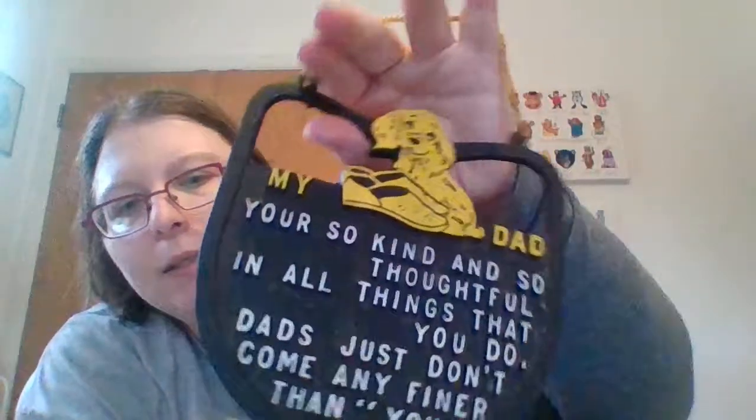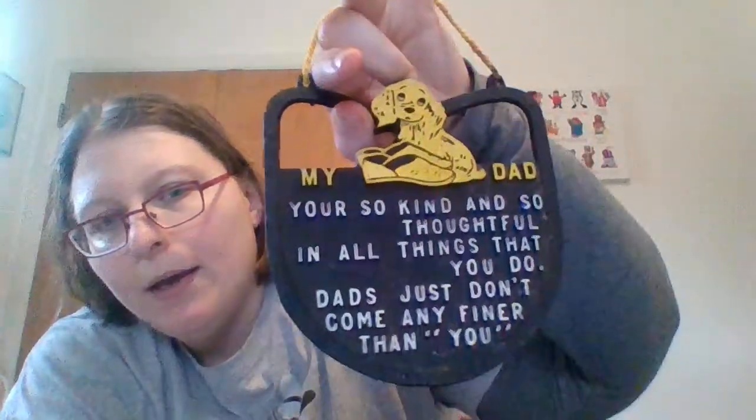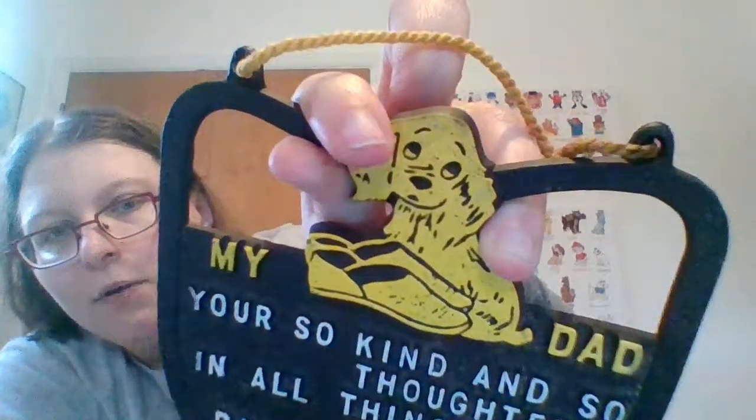I've been doing well with these kind of metal signs, so for a quarter I picked this one up because the doggy caught my eye. It says 'My dad, you're so kind and so thoughtful in all things that you do — dads just don't come any finer than you.' The dog with the slippers really sells it more than anything.